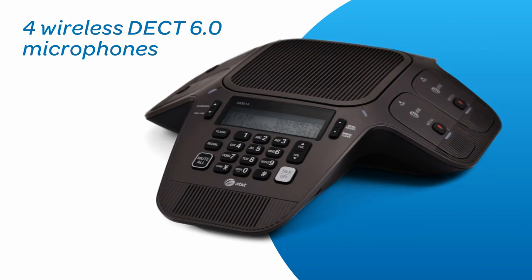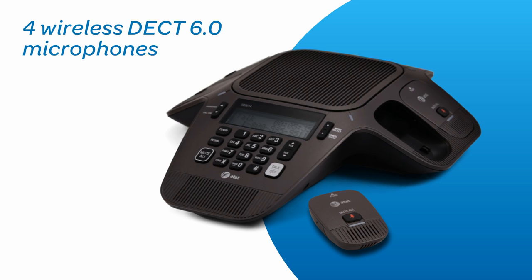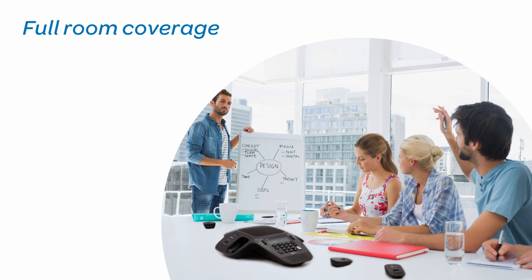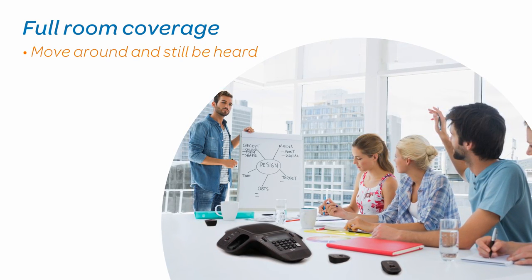It comes with four wireless DECT 6.0 microphones that meeting participants can use anywhere in the room. Whether you're at the whiteboard or sitting at the back of the room, there's no need to raise your voice to be heard.